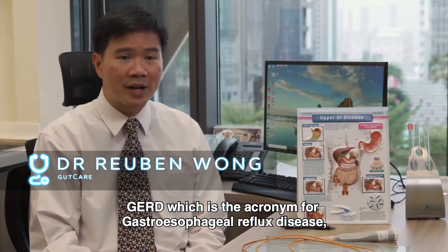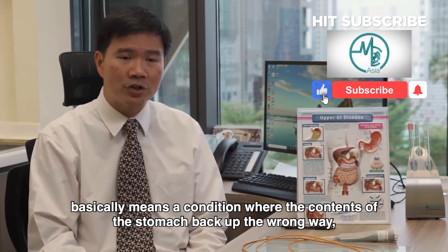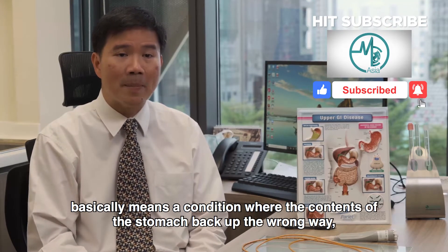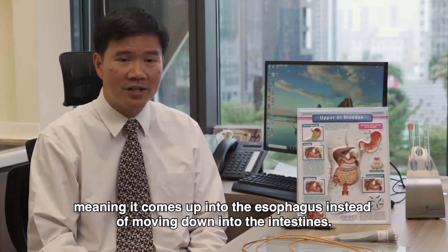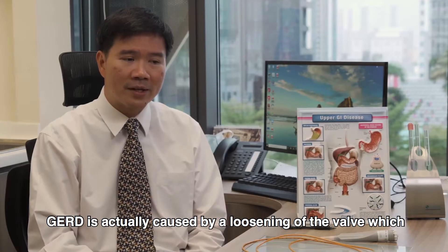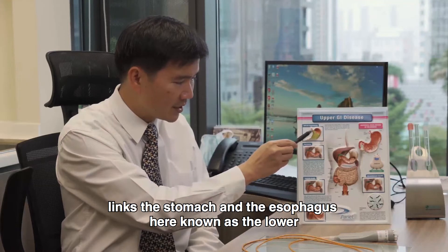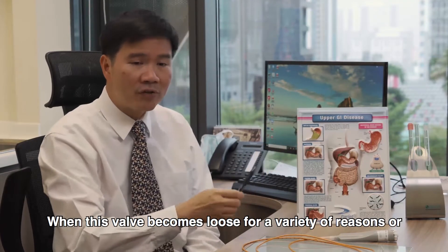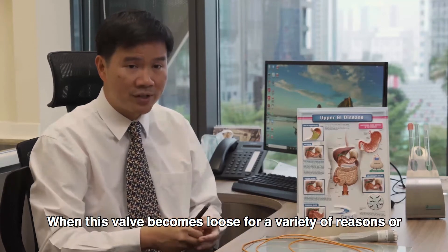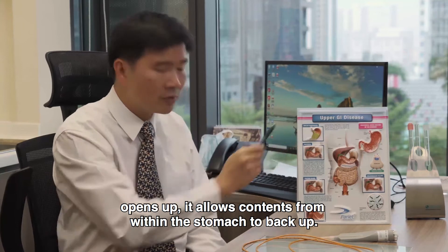GERD, which is the acronym for gastroesophageal reflux disease, basically means a condition where the contents of the stomach back up the wrong way, meaning it comes up into the esophagus instead of moving down into the intestines. GERD is actually caused by a loosening of the valve which links the stomach and the esophagus, known as the lower esophageal sphincter. When this valve becomes loose for a variety of reasons or opens up, it allows contents from within the stomach to back up.